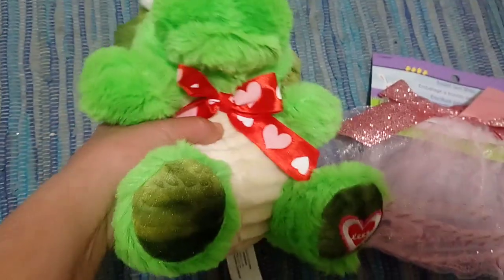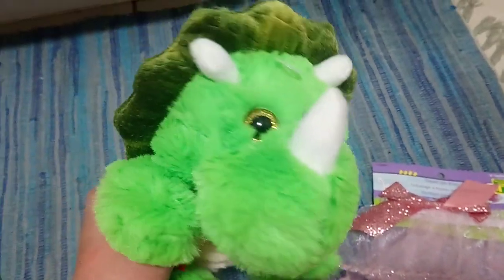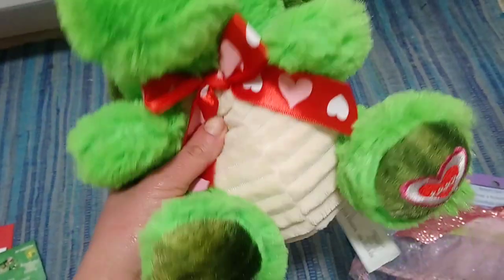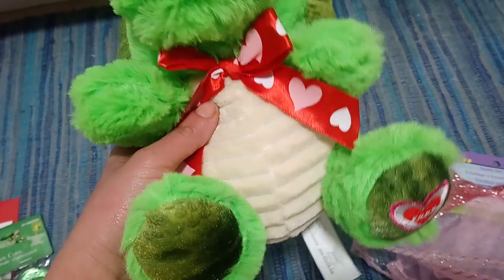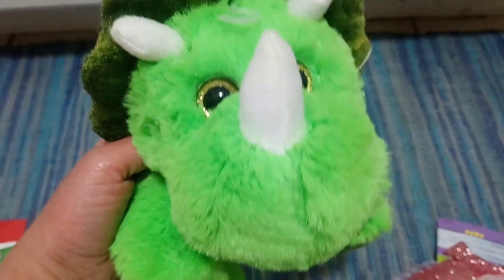Up next we have this super adorable little green dinosaur — it is a Triceratops I believe. It's got a ribbon around his neck with a heart, and a little heart on his foot. My son ripped the tag off, but there's actually a tag right here — it was four dollars. This is going to be part of his Valentine's Day gift because he loves dinosaurs.